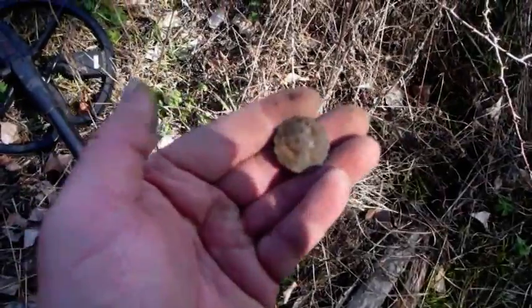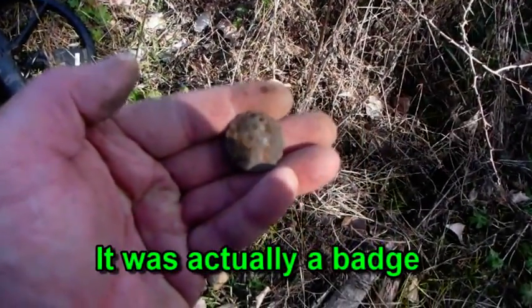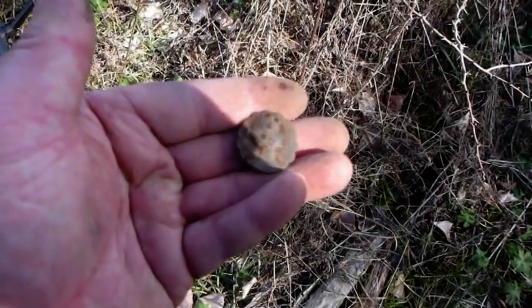The next find is this button with an image of a lady on the front. It came up at 12.36, just like an English penny reading. Nice find.